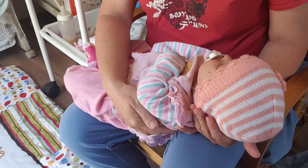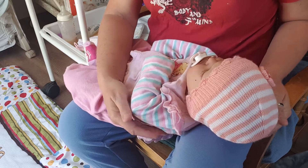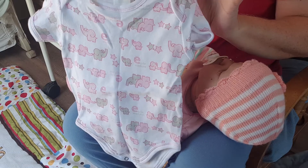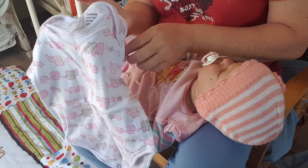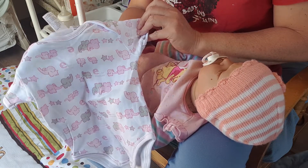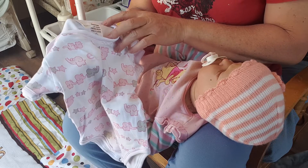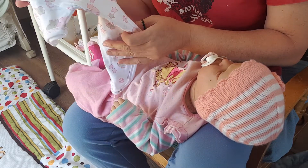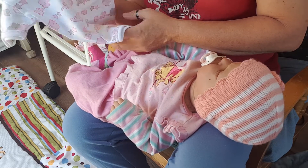I wanted to change her into just a plain onesie - it's white with pink and grey elephants. It's actually a size zero.